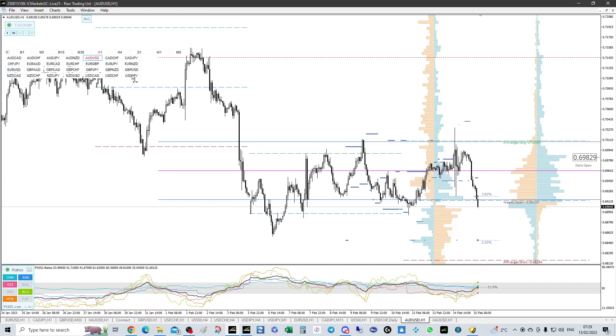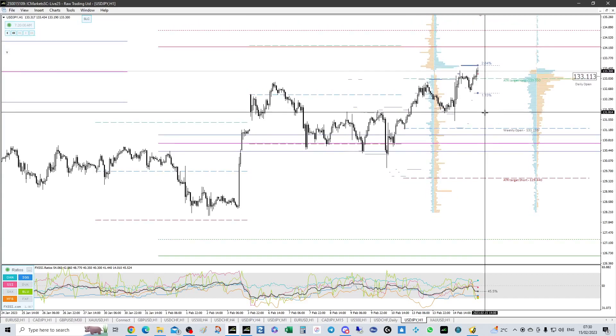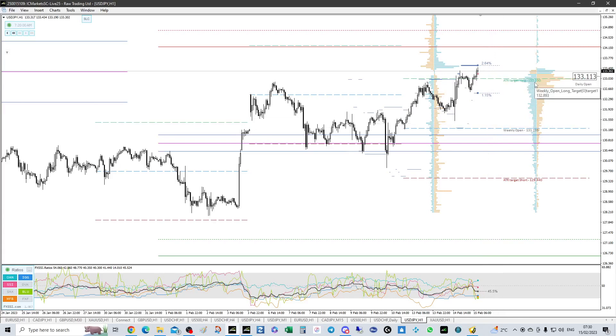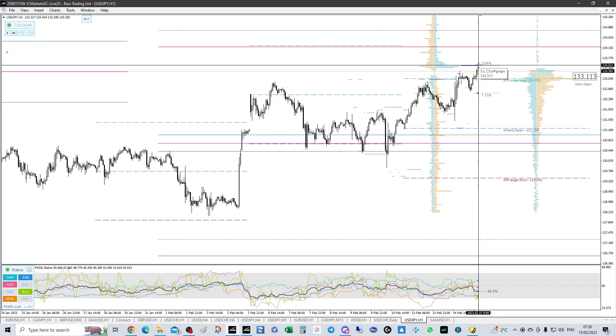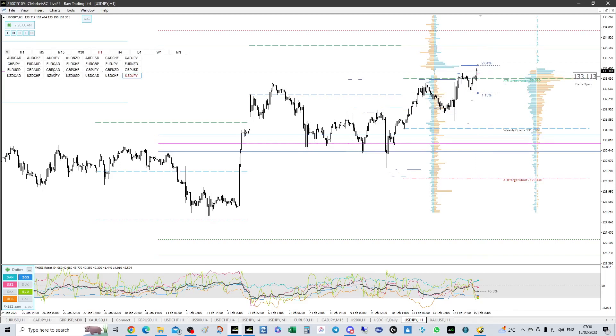The SLC is likely at 0.6850 and the one above is at 0.6920. Dollar/yen — we'll keep it quick. This should probably be continuing to fall. One above is at 133.50 on USD/JPY; one below is at 132.50. Above the weekly open we target the SLC. We've actually surpassed the ATR long, so keep an eye on 133.33 — we surpassed it quite a bit. Be careful, it might just want to get that before falling.